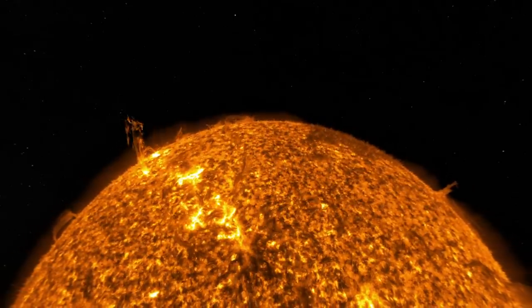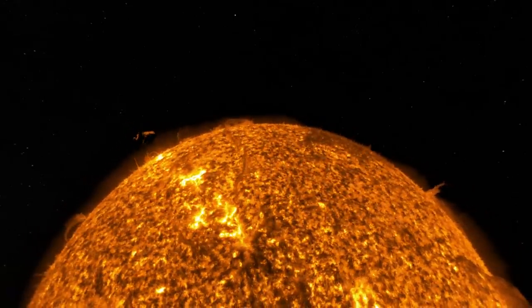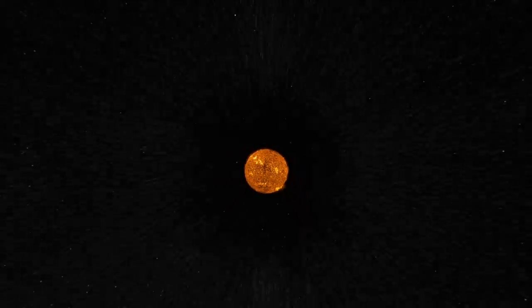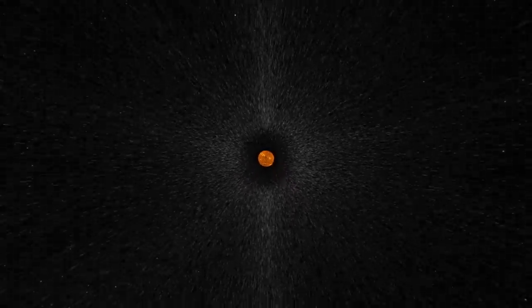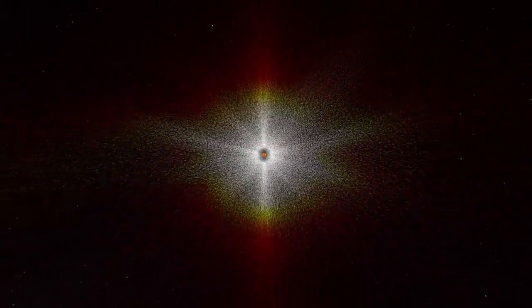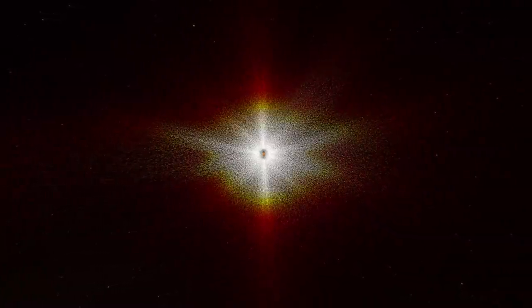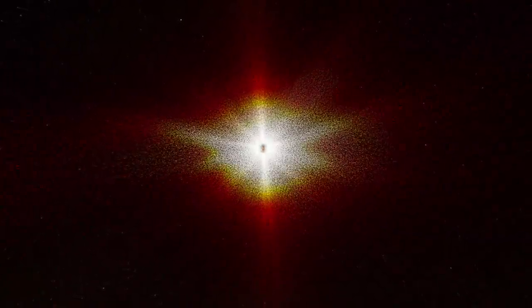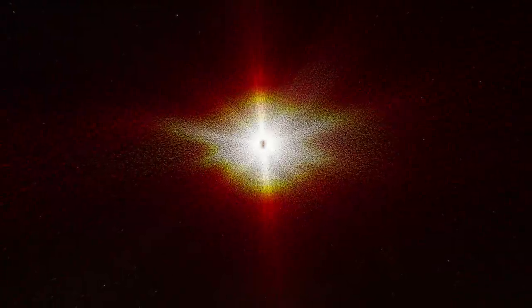What safeguards our solar system is our star. The sun provides a shield stretching beyond the last planet in its orbit, a force field that deflects cosmic rays. But these solar winds can be dangerous too, especially during outbursts called coronal mass ejections.